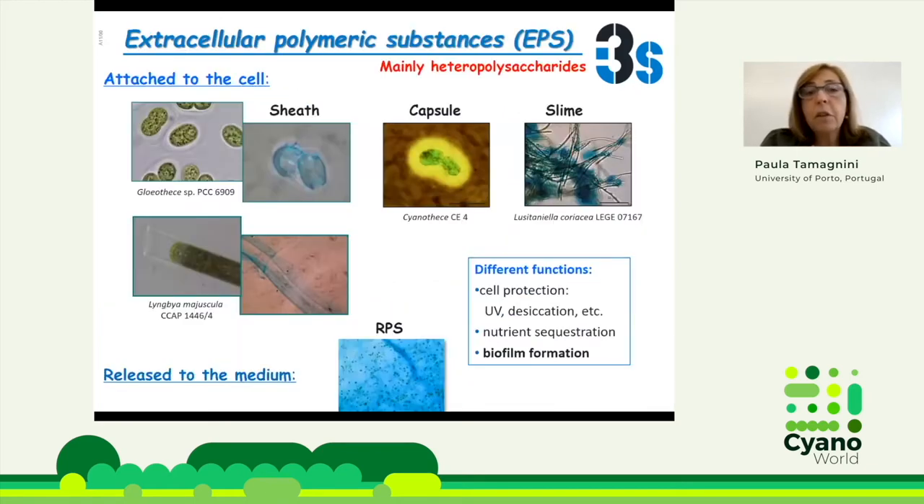Most cyanobacteria strains can produce extracellular polymeric substances. These substances are mainly heteropolysaccharides, and they can remain attached to the cell as sheets, capsules, or slimes. Or they can be released to the culture medium, and then they are called RPSs, for released polysaccharides. They have different functions depending on the strain and the environment. They mainly protect the cells against UV, desiccation, etc. They can also be a form of sequestering nutrients, and they are pivotal in biofilm formation.